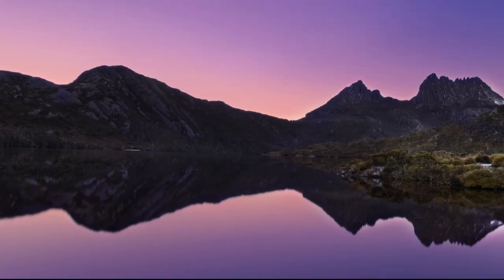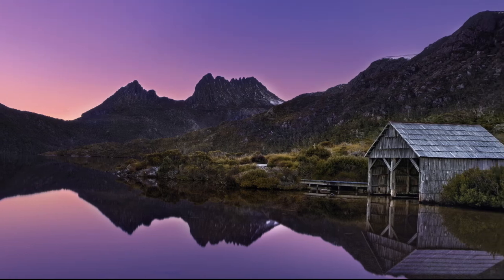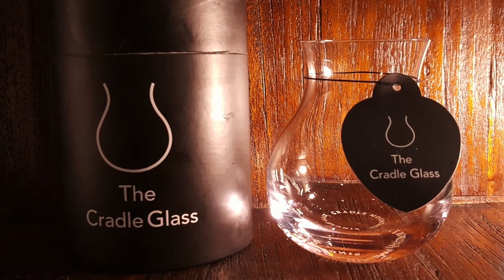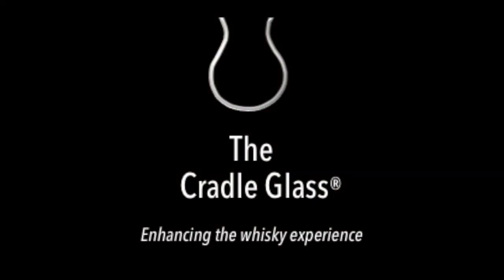We love whiskey, and for us we want to drink it from the best possible glass so that every drop is a sensory experience. We think we've come up with something pretty special here, and we feel that the Crater glass is the best whiskey glass in the world.